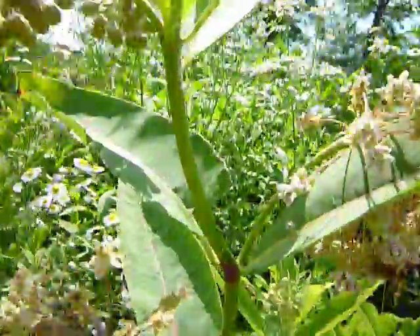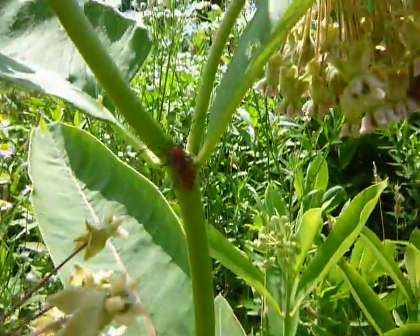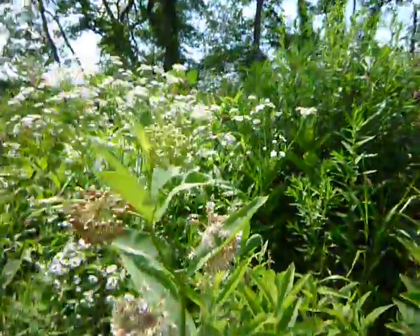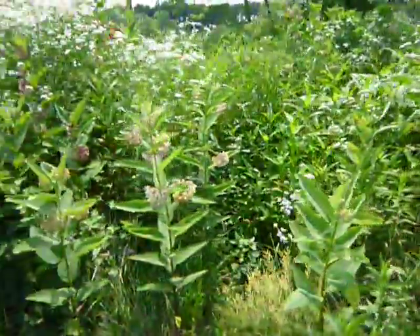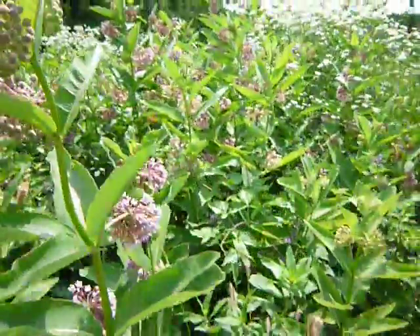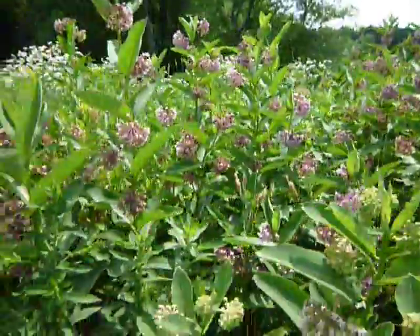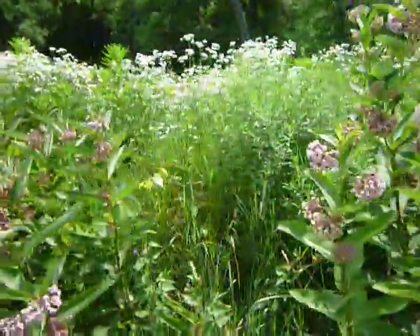There's another one of those bugs right there — some sort of beetle I guess. Oh, there it is flying — you know, the orange one. The Darth Maul of bugs.